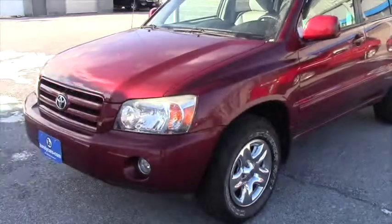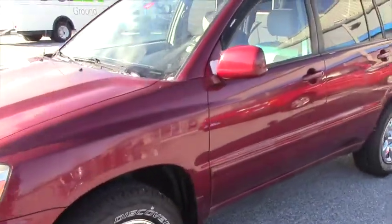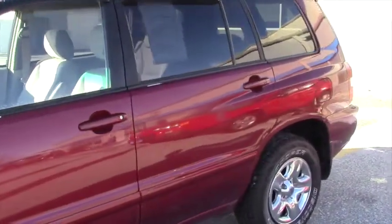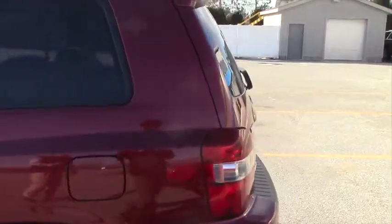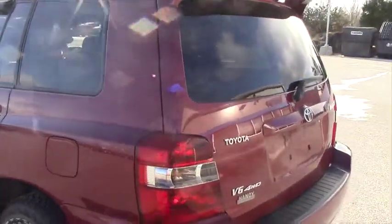Lois, this is the 2007. It's the V6 all-wheel drive model. It has an NADA retail of $15,850. It's got a Handy discount of $1,852 for a final selling price of $13,998.